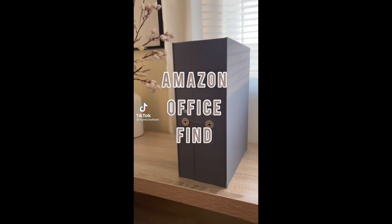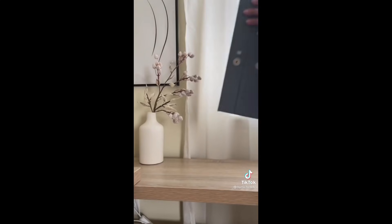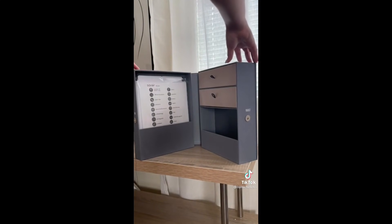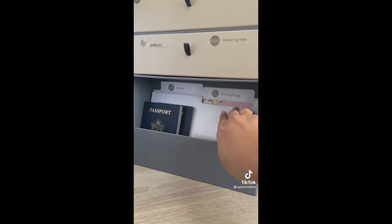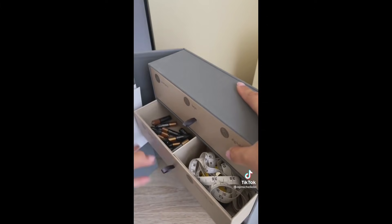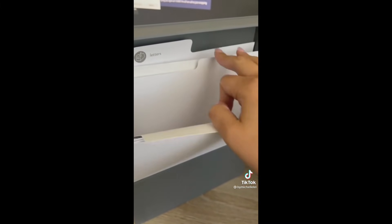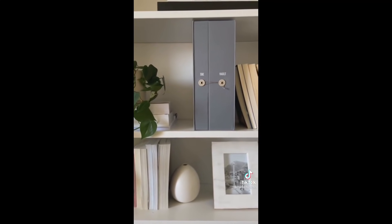Amazon find for office organization. I never really had a place to store important documents or extra office supplies until I found The Vault. It's an all-in-one desk organizer that comes with labels and file folders. On one side, I use it to keep things like passports and birthday cards. It even has convenient drawers for things like extra keys or random office supplies. On the other side, I dedicate it to important documents I want to keep track of — all in one convenient location I can store on my bookshelf.